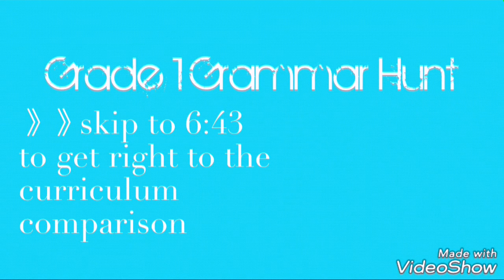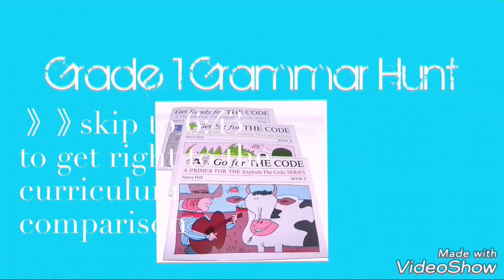Let me tell you where we are at right now. We are halfway through kindergarten and I'm looking at what we should do for grade one coming up. Going back to K4, all we did was the Explode the Code A, B, and C - one was called Get Ready for the Code, one was Get Set for the Code, and the other was Go for the Code.